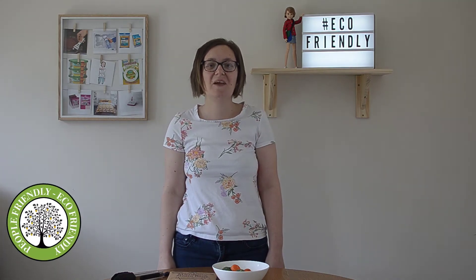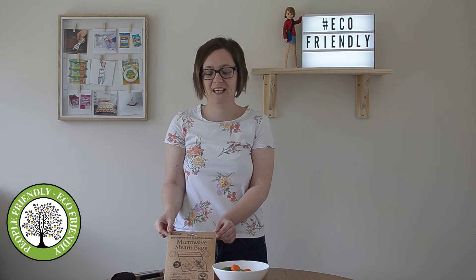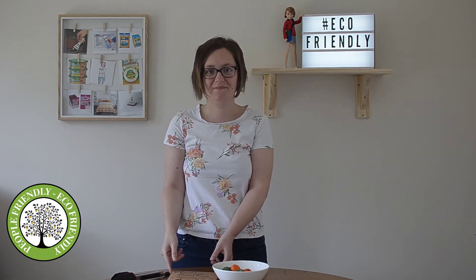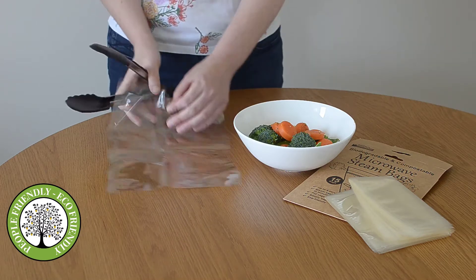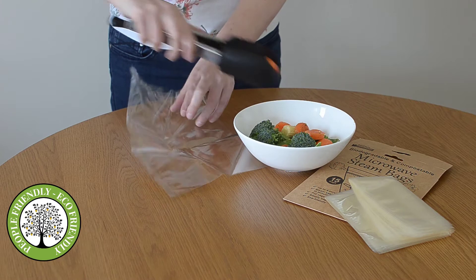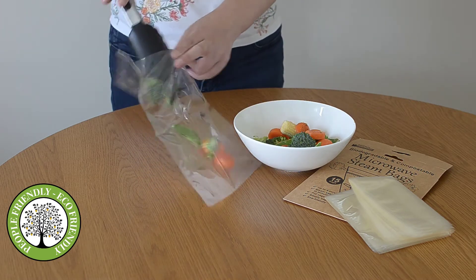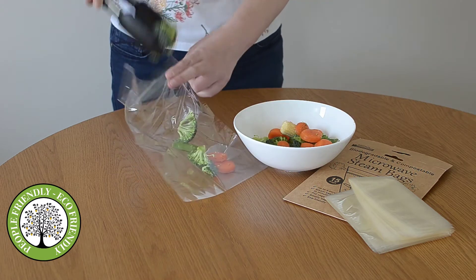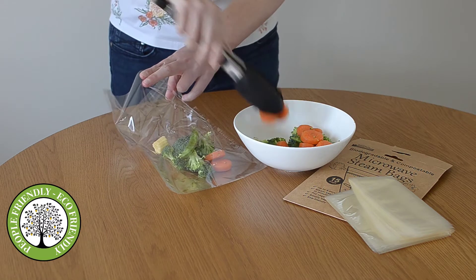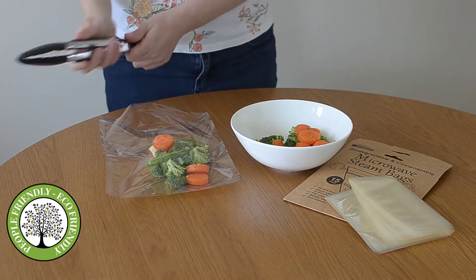Hi everyone, hope you're all okay. Today I'm going to be giving the Viva MK eco-friendly range steam bags a whirl. Let's put some vegetables inside the bag — just a few here, enough for me — there we go.